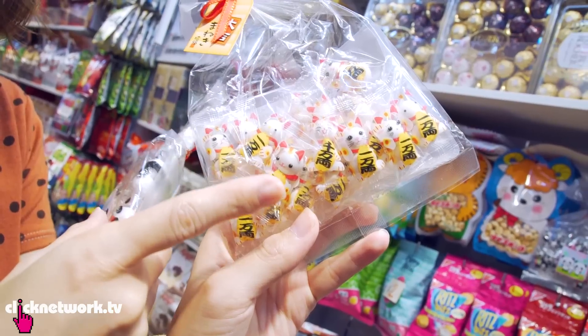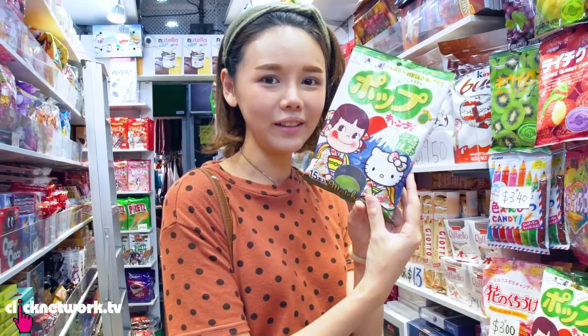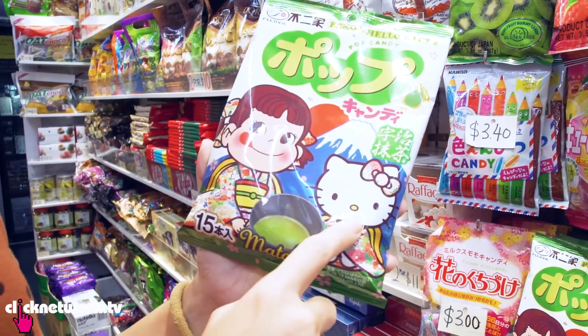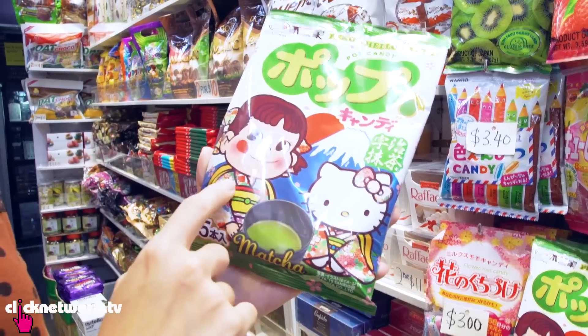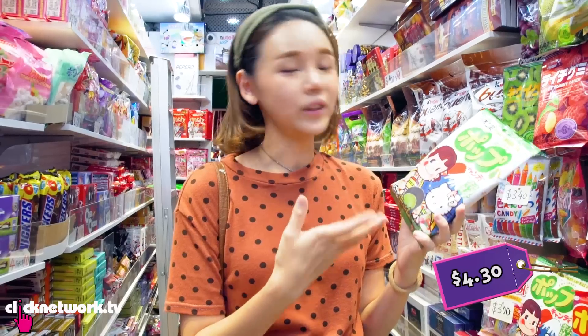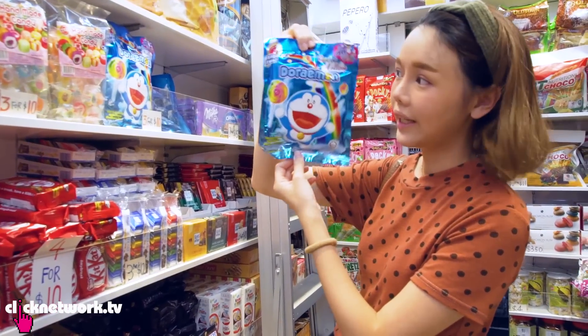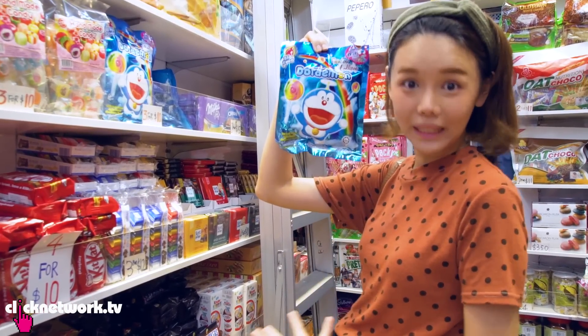But they're so cute. This one is Fortune Cat. Pecco-chan collab with Hello Kitty — you have to get this. Cutest thing ever. You only usually find these in Japan. How much is this? $4.30, but it's so cute, you kind of have to get it unless you want to fly to Japan. Rainbow Lollipop, and it's Doraemon, so you kind of have to get it also.